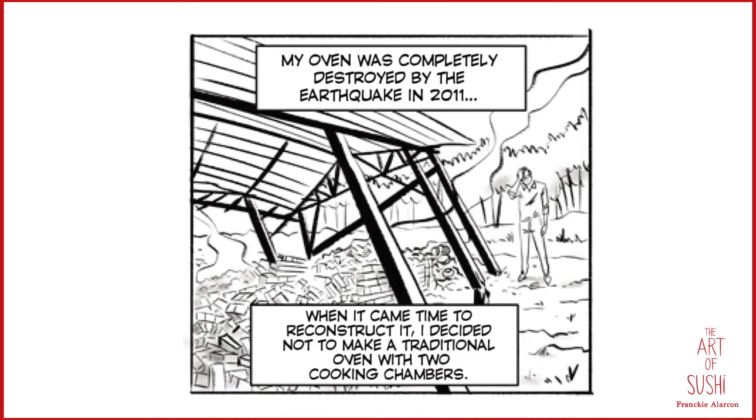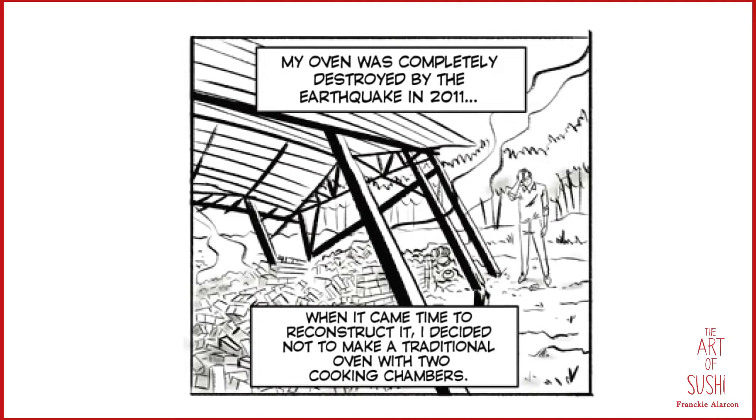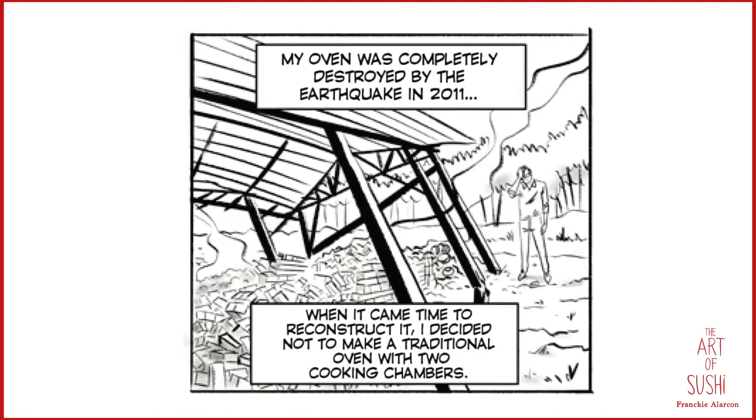In 2011, ceramicist Shikamaru Takeshita's oven was completely destroyed by the great earthquake of that year. When the time came to reconstruct, he decided to not make a traditional oven with two cooking chambers.